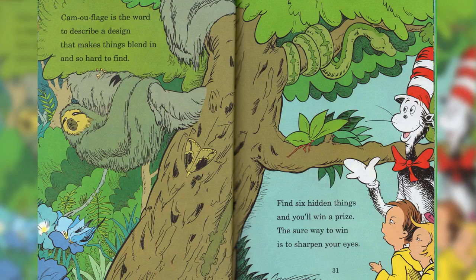Camouflage is the word to describe a design that makes things blend in, and it's so hard to find. Find six hidden things and you'll win a prize. The sure way to win is to sharpen your eyes.